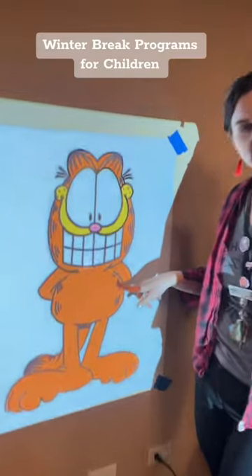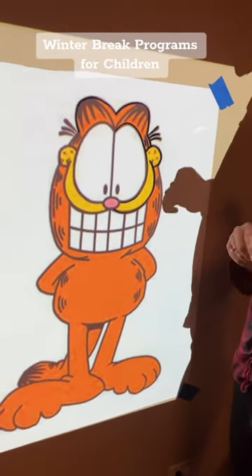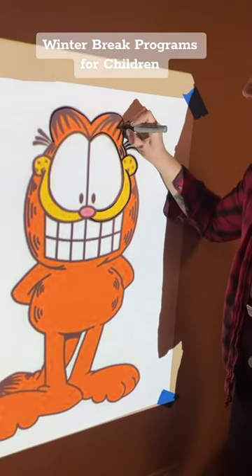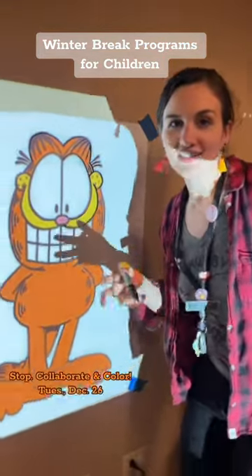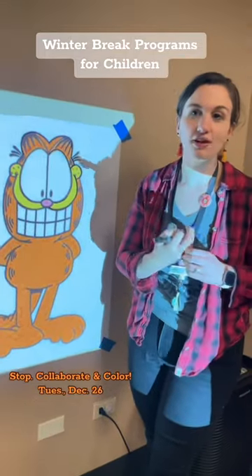What is happening? Who is this? This is Garfield. He's my favorite. And what I'm doing is I am tracing Garfield's outline. Do you want to know why? Because Stop, Collaborate, and Color is happening the first day of winter break, next Tuesday from 10 to 4.